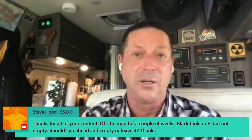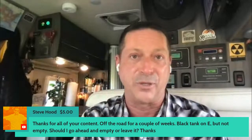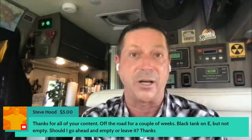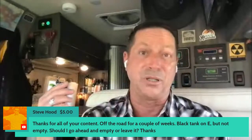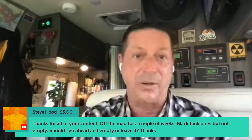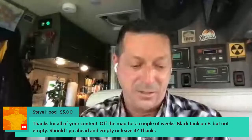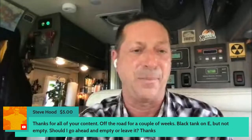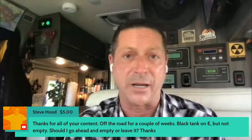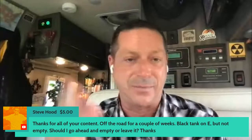Steve Hood, thanks for the tip. He asks: been off the road a couple weeks, black tank is on E but not empty — should I go ahead and empty or leave it? If you didn't see the black tank happiness video, go look at that — it gives five very specific tips. If you're back at home base, fill the tank with water at least to two-thirds with fresh water and then go empty it. Do a Santech flush if your van is so equipped, and then you have a clean empty tank ready to go.